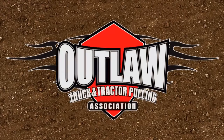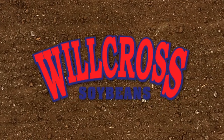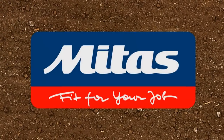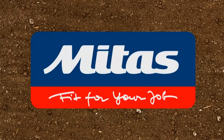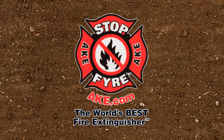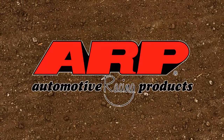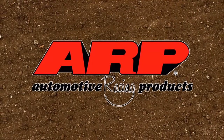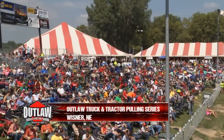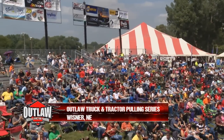This coverage of the Outlaw Truck and Tractor Pulling Association is brought to you by Will Cross — good product, good prices, good service. And by Metis Tire — fit for your job. And by Stop Fire, the world's best fire extinguisher. And by ARP, the world leader in fastener technology. Another big crowd on hand for the Outlaw Truck and Tractor Pulling Series in Wisner, Nebraska. We're glad you joined us.